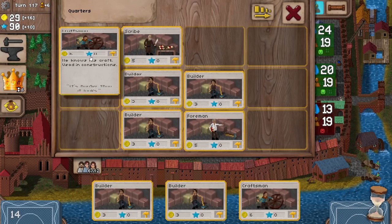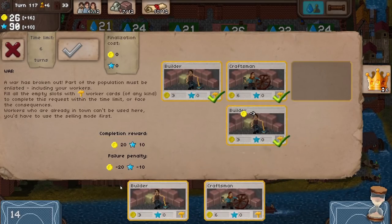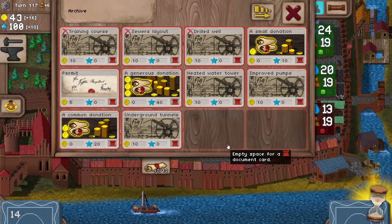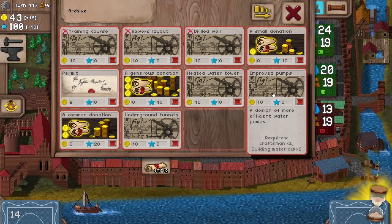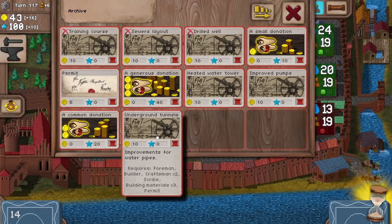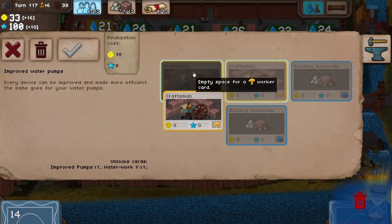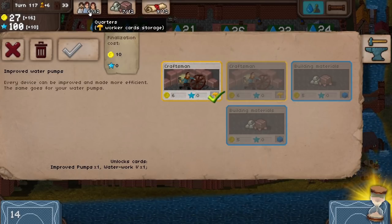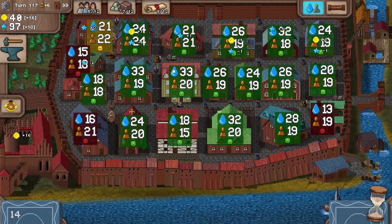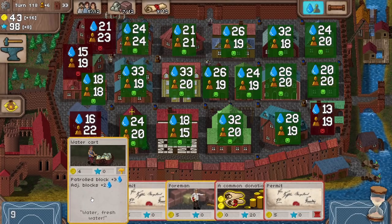Right, get through to the next turn. We want to get some craftsmen in and a scribe so we've got at least one of each person type. We've got plenty of builders, so let's deploy two more builders. You can go away to war — have fun having a fight. Store the craftsmen away. Heated water tower or improved pumps? That needs two lots of building materials. The heated water tower needs three lots. Let's go for improved pumps then. And we can't finish this unfortunately because we have no building materials at all. But we do have another craftsman, so pop that in.